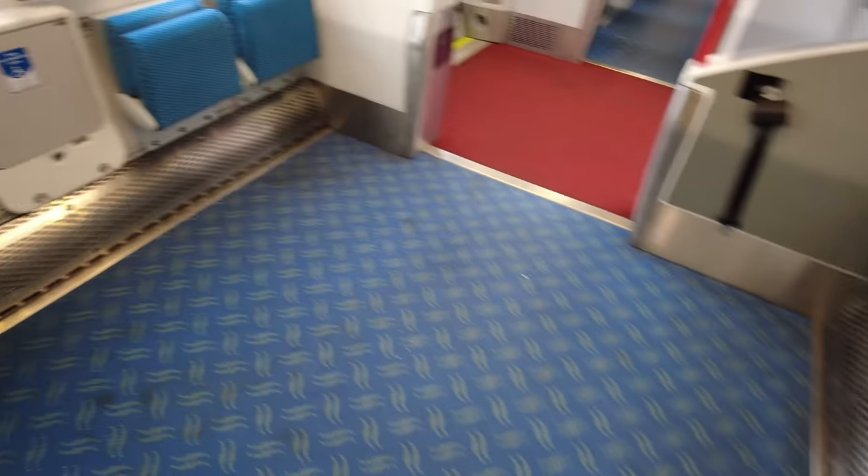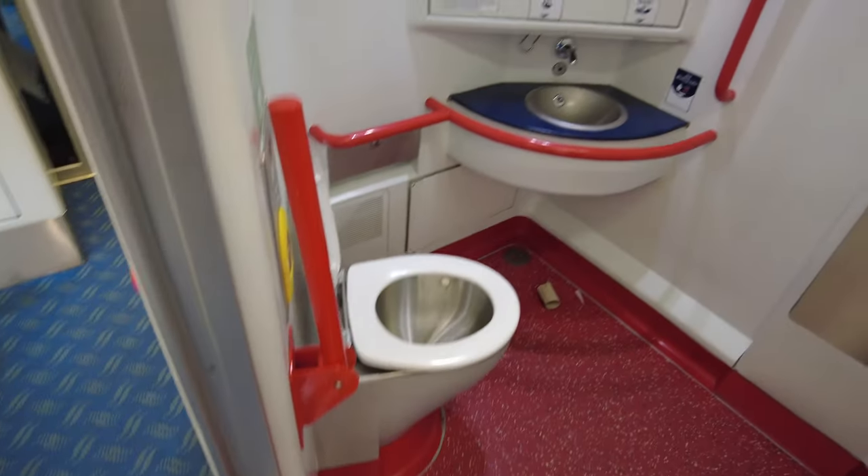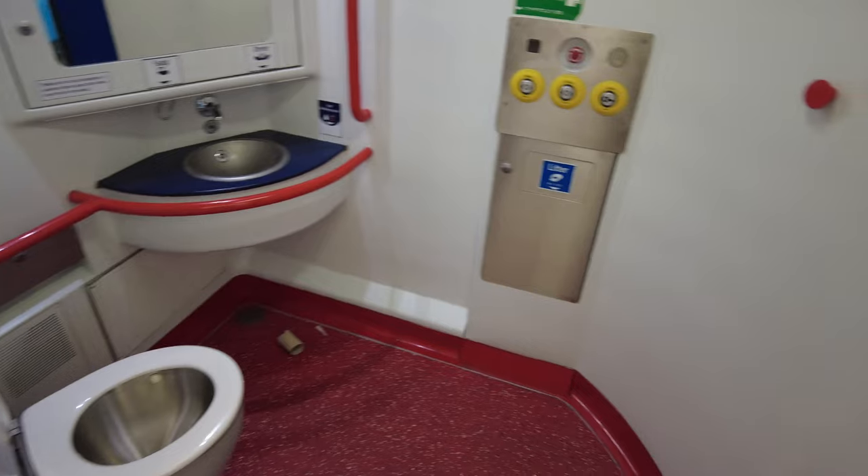As we tour the train, the toilets are immaculately clean and the carpet was unbelievably clean — a real credit to Northern Ireland Rail staff to keep the train this clean.